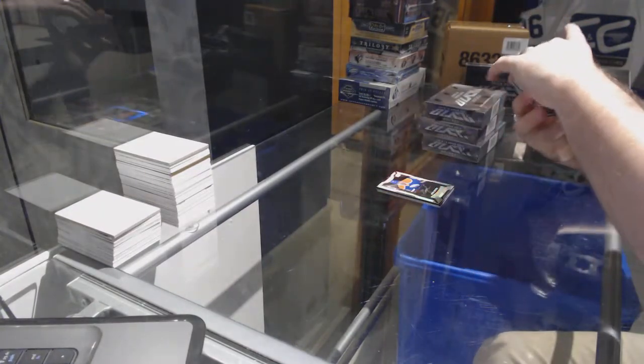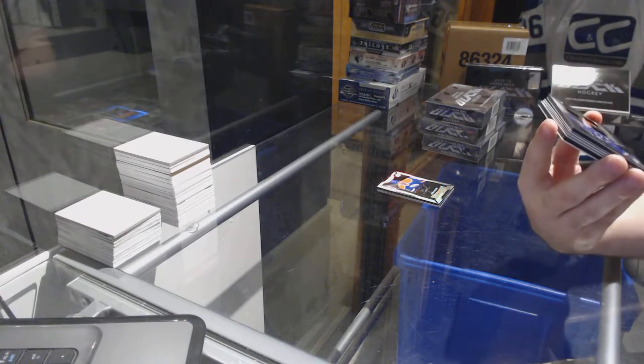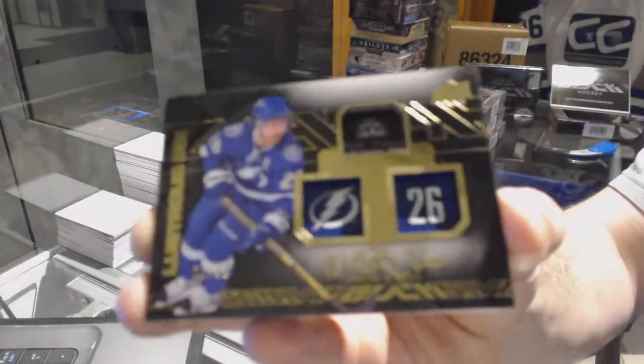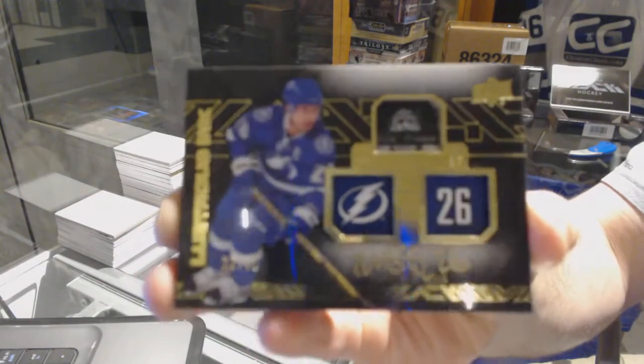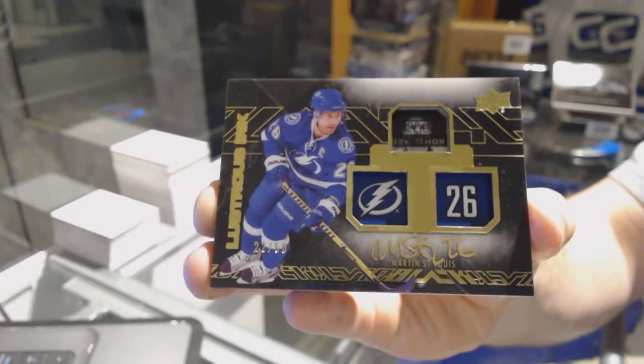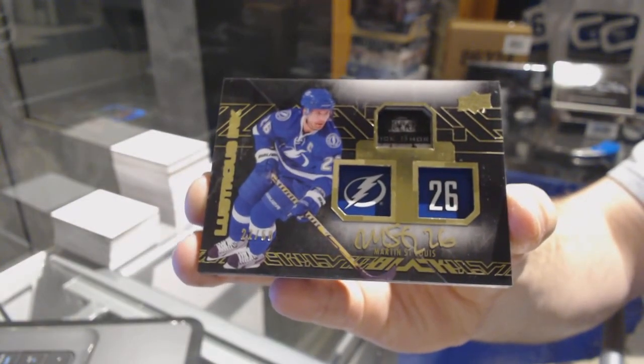Who we've got for the Tampa Bay Lightning — lustrous ink short print, number to 50 — Marty St. Louis. Marty St. Louis.